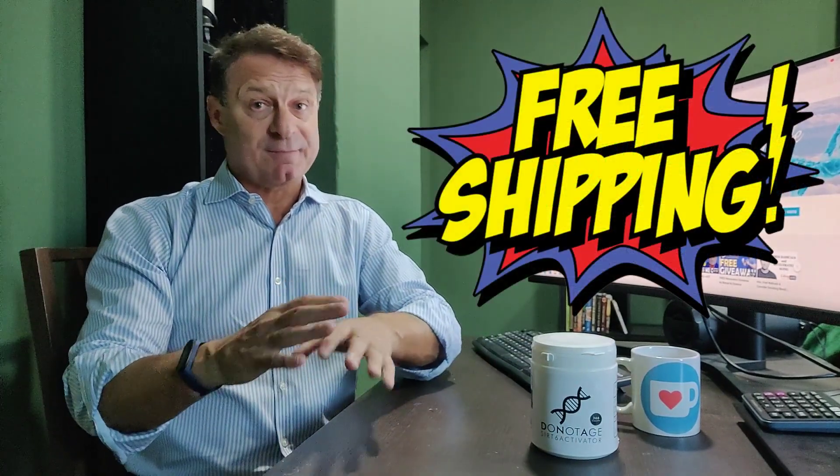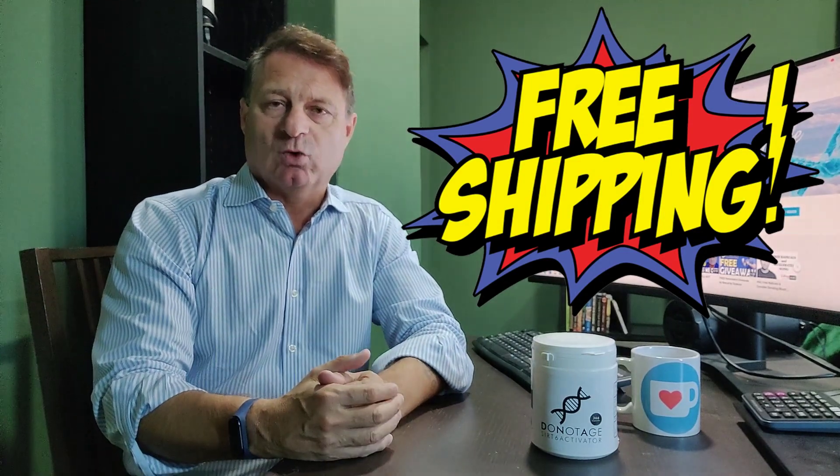366 400-milligram capsules of this Cert6 activator. This normally retails for $395, absolutely free. So if you are lucky enough to win, shipping is free — it will turn up at your doorstep, no charge to you whatsoever.